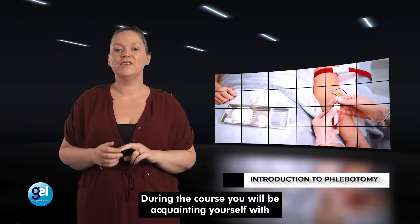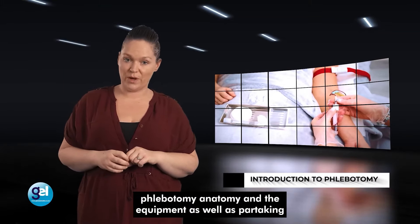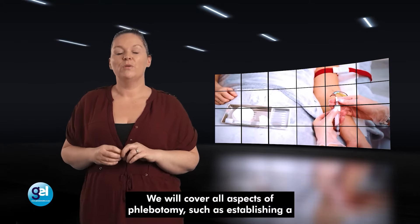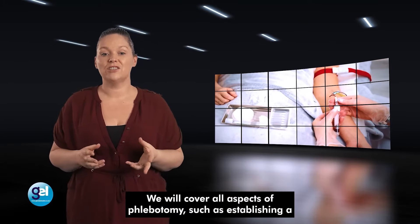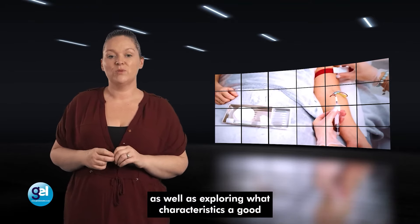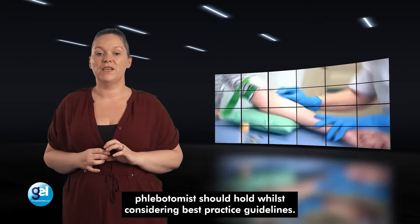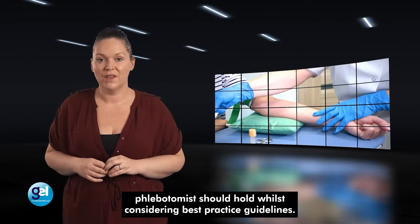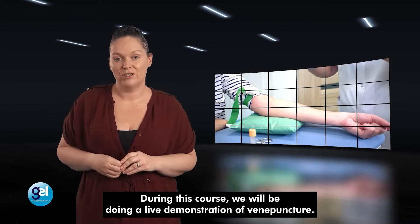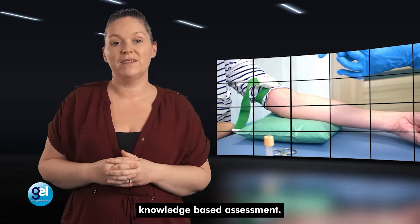Introduction to phlebotomy. During the course, you will be acquainting yourself with phlebotomy anatomy and the equipment, as well as partaking in the practical side of venepuncture. We will cover all aspects of phlebotomy, such as establishing a good understanding of the role, as well as exploring what characteristics a good phlebotomist should hold whilst considering best practice guidelines. During this course, we will be doing a live demonstration of venepuncture.